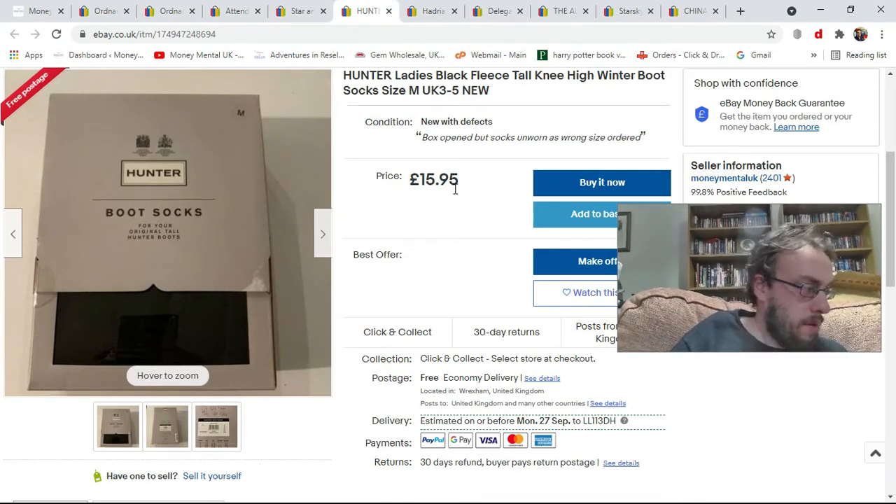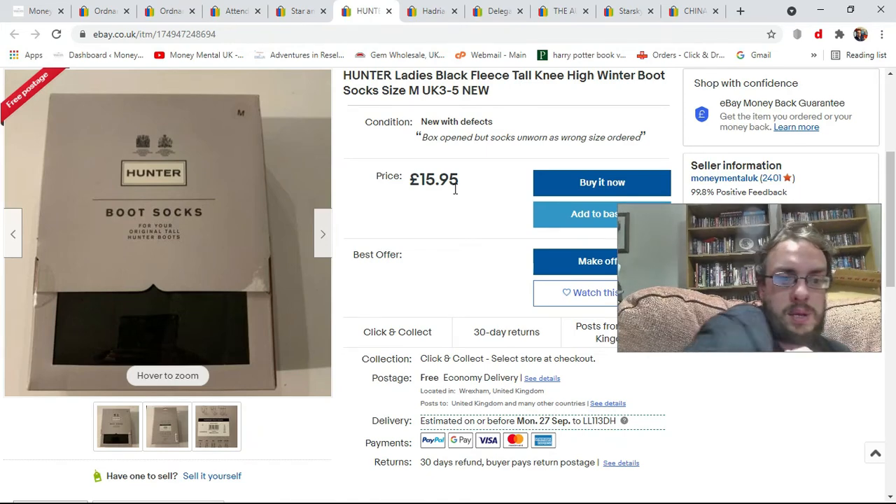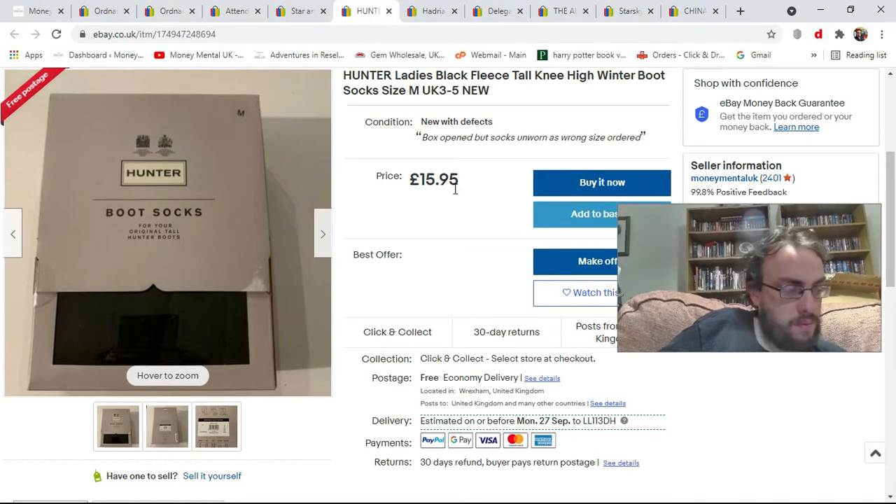Next, a car boot pickup from the weekend. Car boots were a bit poor — it had been raining heavily the previous nights, which probably put people off. I got this box of boot socks that I probably would have normally not bothered with, but they were £3. They're apparently new and they look new — the box has been opened but they still look new. I've put them on for £15.95 with free shipping. They seem to go for around £12 to £13.95 mostly, so there'll be a bit of profit in there for me hopefully when they sell.